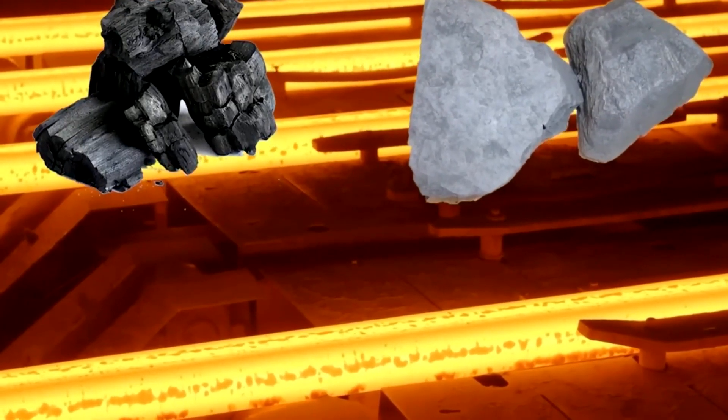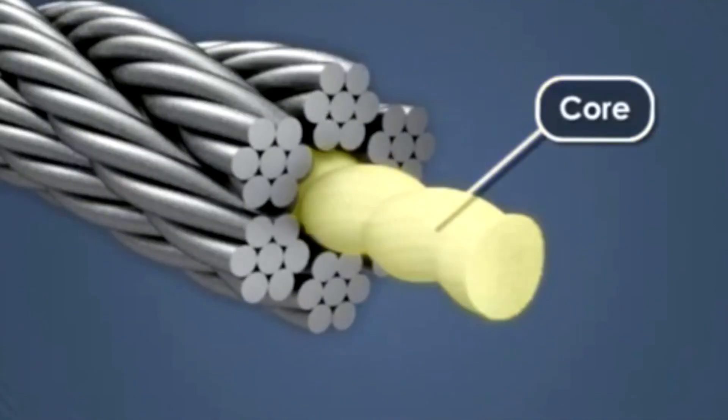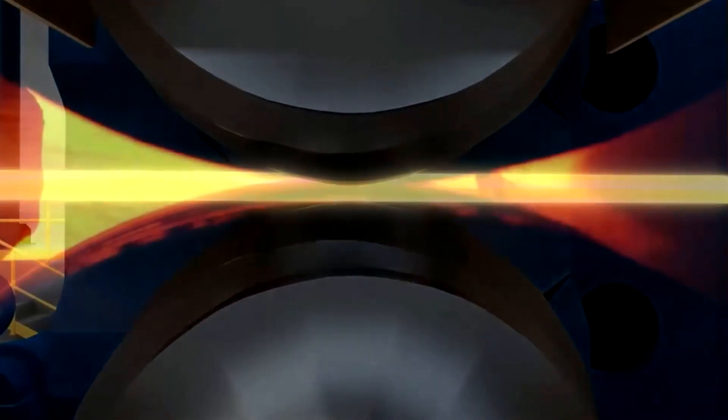The diameter must be accurate to fractions of a millimeter, and the surface must be free of any warping or geometric distortion. A tiny deviation, if overlooked, could one day become the cause of catastrophic failure.